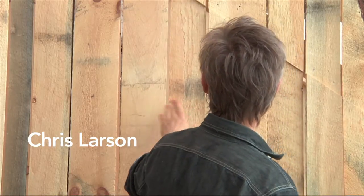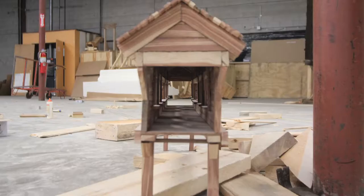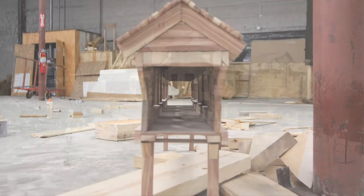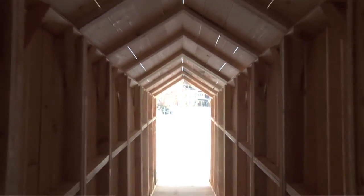My name is Chris Larsen. I typically begin with a pretty simple idea, and in this one, one night I wanted to build a covered bridge that was on stilts. I was interested in elongating that space, and I also liked the idea of moving from one space to another space through this passageway.